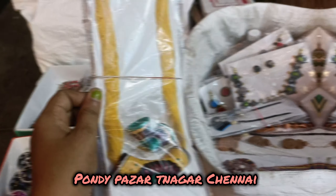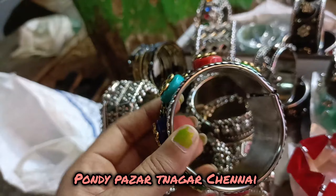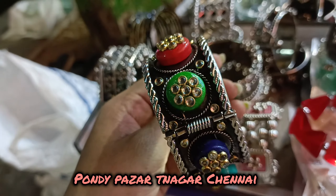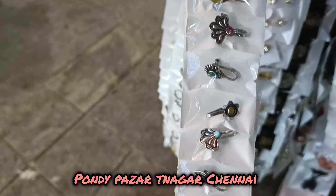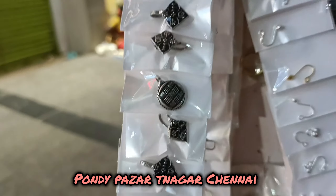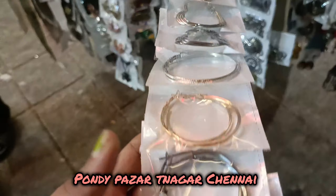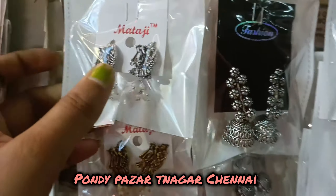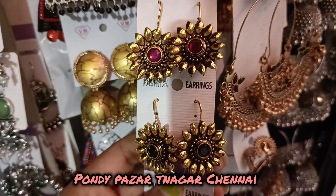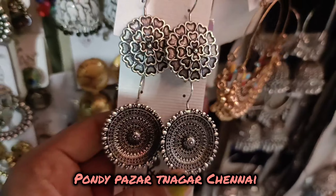Here are the bracelets — they are plastic steel with different designs. There are different colors and different designs available. In this collection, all items are 50 rupees. On the side of this collection, all items are 120 rupees.